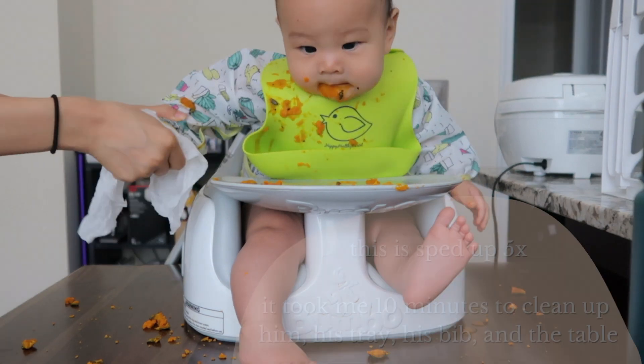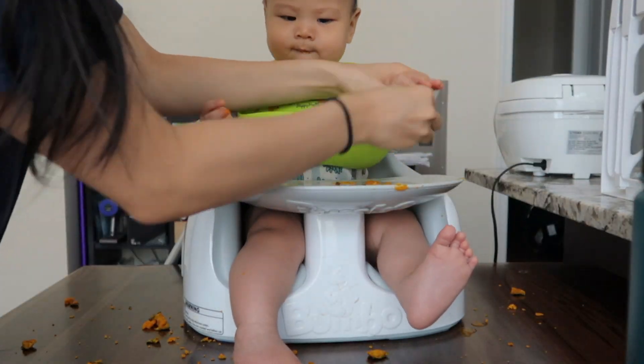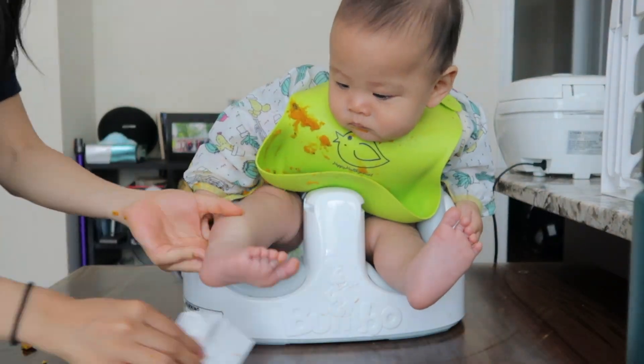Another thing to expect is that baby-led weaning is a mess — that's probably the biggest con. Baby is handling their own food, so the food gets everywhere: on their hands, their hair, their face, the floor. Sometimes I literally look at Caleb after he's done eating and don't even know where to start — do I start with the floor, the tray, his hands, his face, or the bib? Expect a mess, and it's no joke what kind of a mess babies can make.